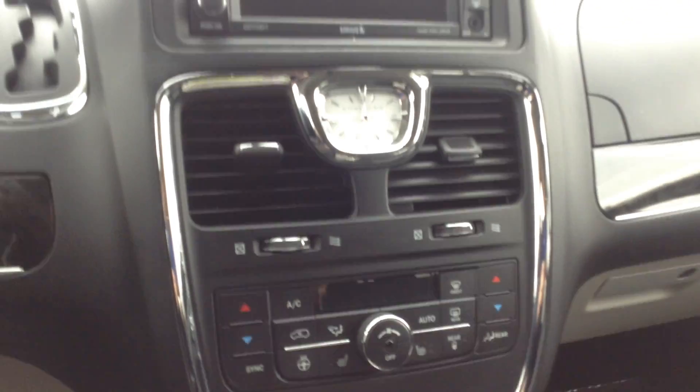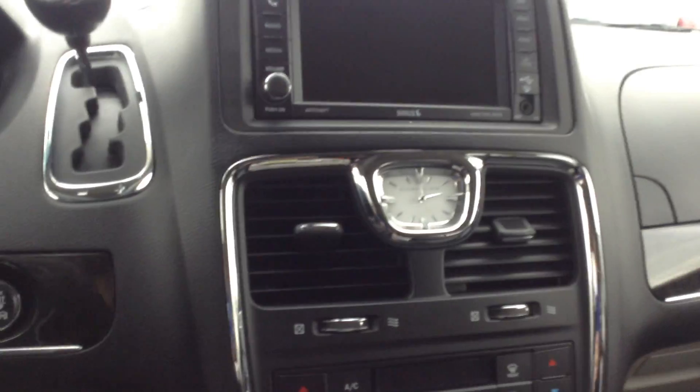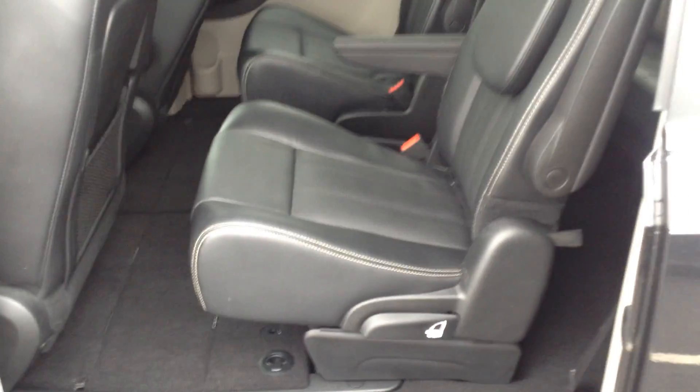Also, we have heated seats. Of course, AM/FM radio, CD player, heat, air conditioning — all the standard stuff that's on the car. And then, of course, with Dodge and Chrysler, you have the stow-and-go.